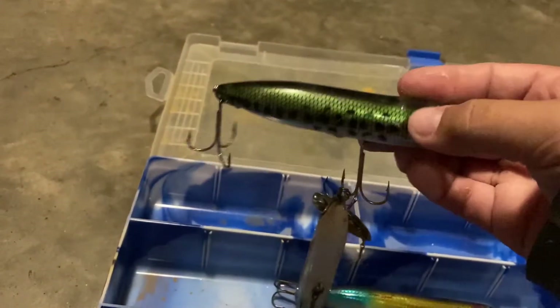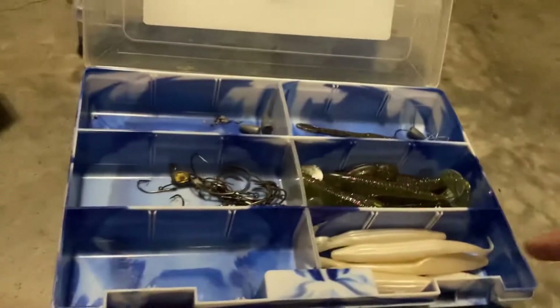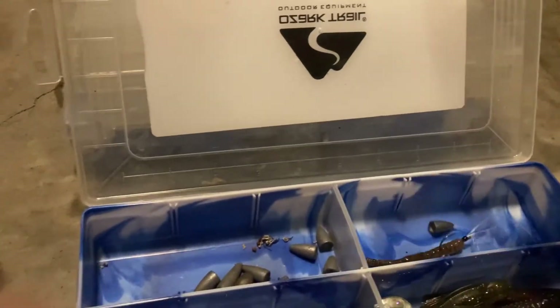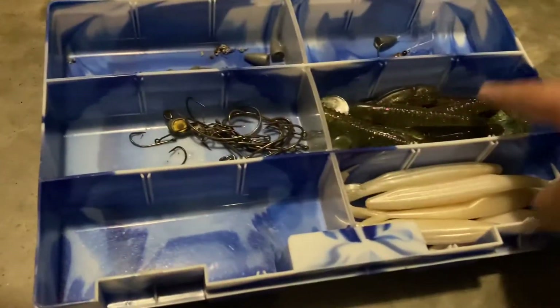This is the box where I like to keep my hooks, bullet weights — that's a drop shot, a homemade drop shot rig with a bullet weight — and I keep these flukes and paddle tails in here. That's about it.